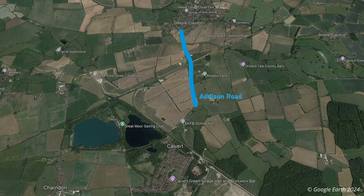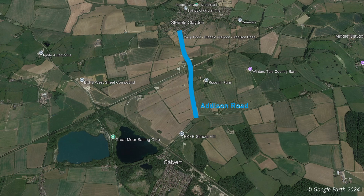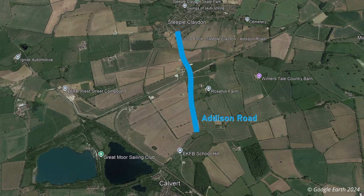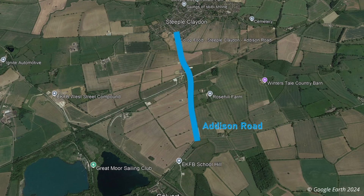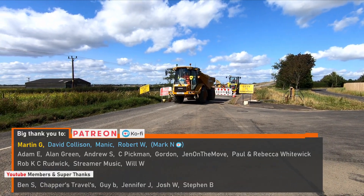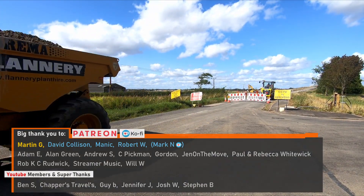Two key road bridges have now been fully completed. I believe Addison Road actually opened quite some time ago, but during my visit a few weeks ago it was yet again closed. I'm not sure what the reason was for this closure, but I know there have been issues with land access and utility diversions, which caused the delays to the opening of the bridge.